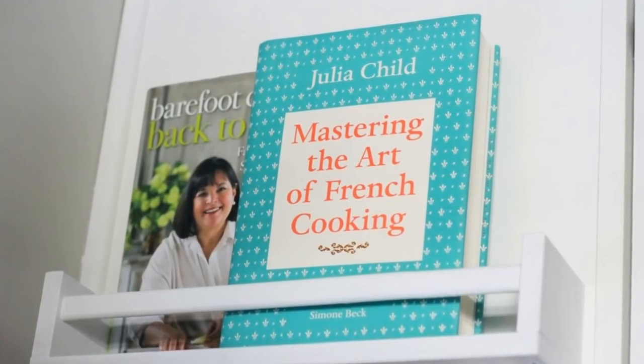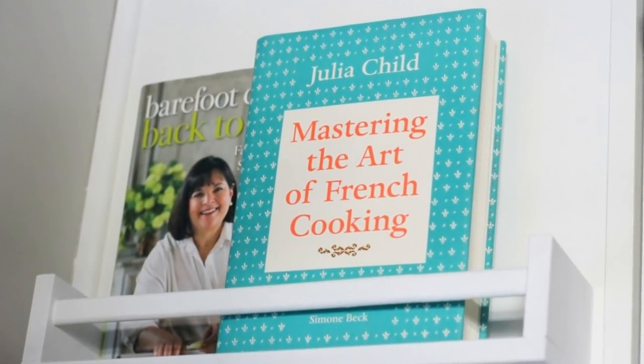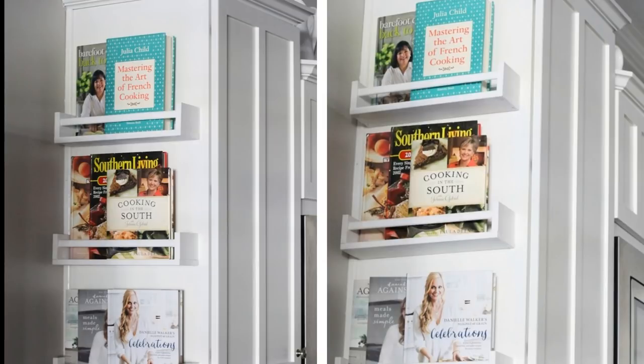21. There's no need to keep your cookbooks in a different room of your home — after all, you'll be using them in the kitchen. Since you'll want to keep them out of the main cooking splash zone, attach a few shallow shelves to the side of each of your cabinets. Each can hold three or four cookbooks of various sizes, ensuring that they'll be nearby when you need them most.